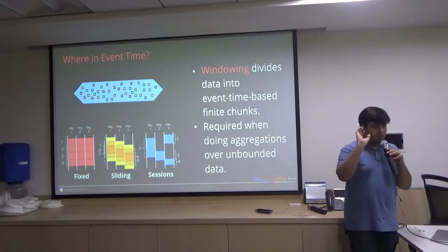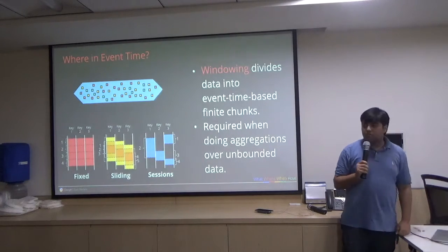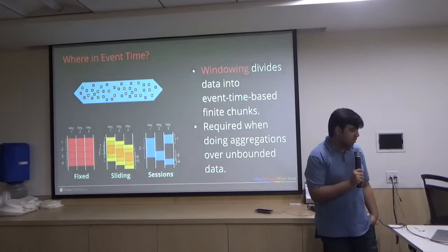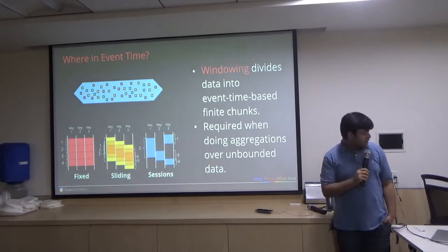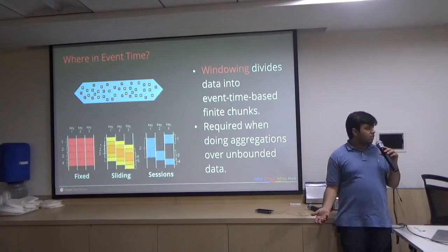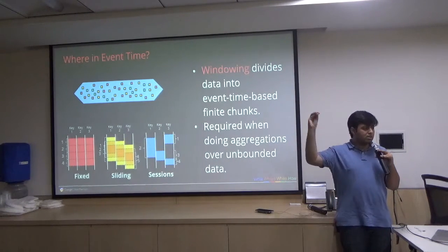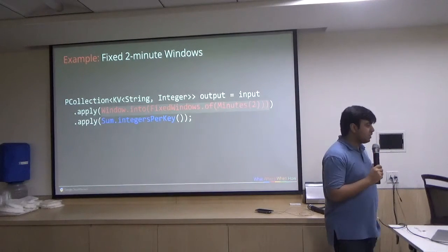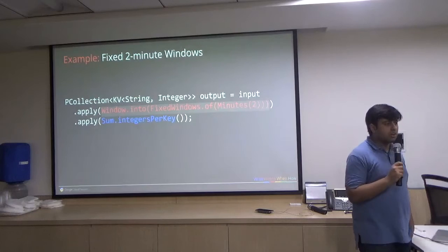Now we're introducing the concept of event time. Remember, every element in a PCollection is going to have an event time attached. Now I'll introduce windowing. Let's window the events. Then somebody came up with sliding windows, and then sessions — and that's why I hate Google Analytics. But all I'm saying is I can have fixed windows. Sliding windows is where I have the real trouble — when does a window start, when does it end? I need to write so much extra code just to trigger when a sliding window starts. Thankfully, Beam makes it pretty easy with a simple code semantic.